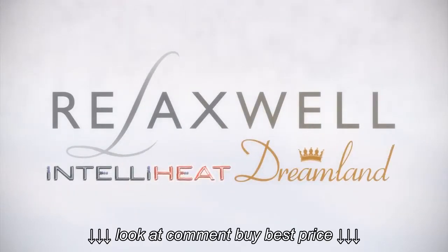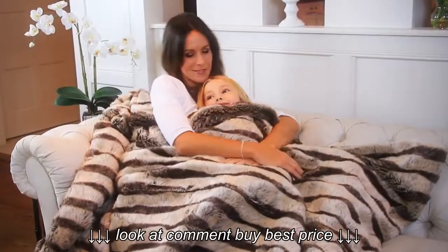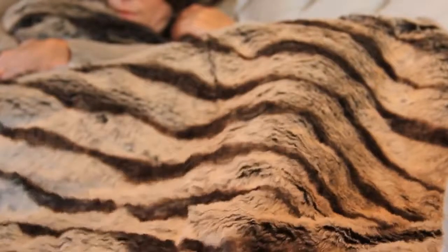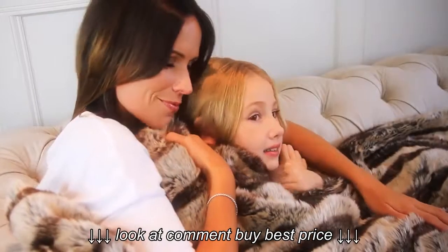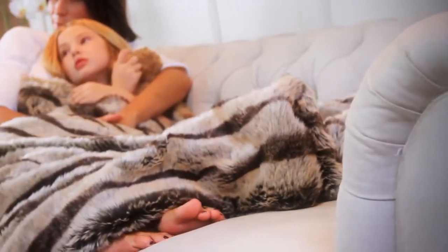Relaxwell by Dreamland. Deluxe faux fur heated throw. Now with new IntelliHeat technology for perfect temperature control. It provides instant warmth at the touch of a button. The faux fur feels incredibly soft against your skin and looks fabulous draped over the sofa.